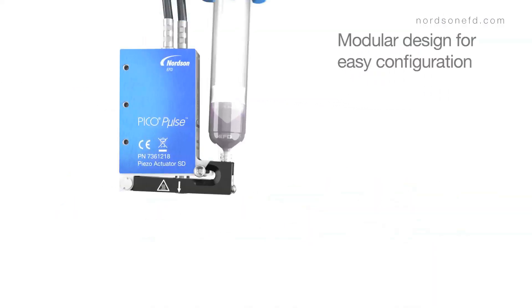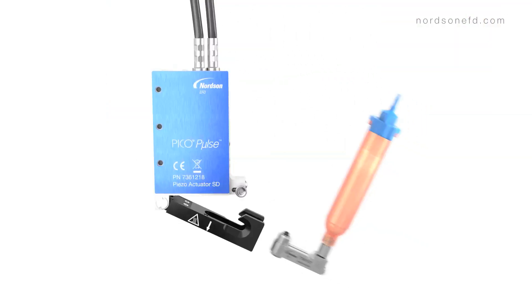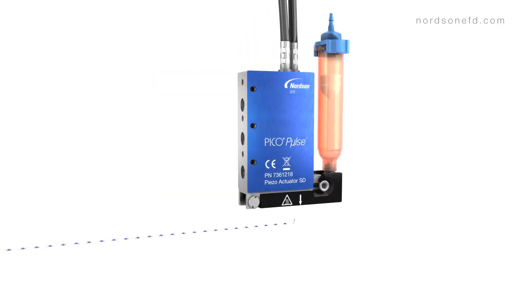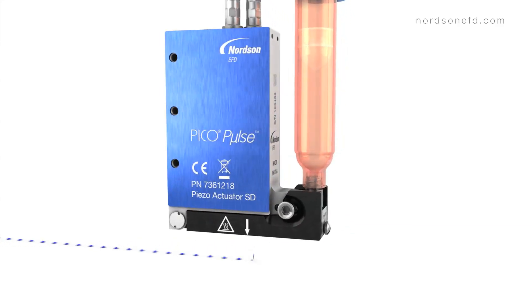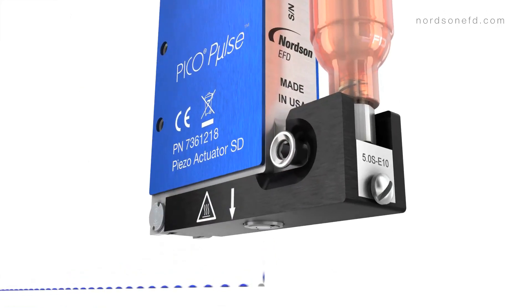Modular construction allows greater configurability and compatibility with a multitude of fluids, and a complete line of Nordson EFD fluid body assemblies. The Pico Pulse valve itself is designed for durability and reliability. State-of-the-art Piezo actuation delivers consistent results at high speeds, with fewer moving parts.